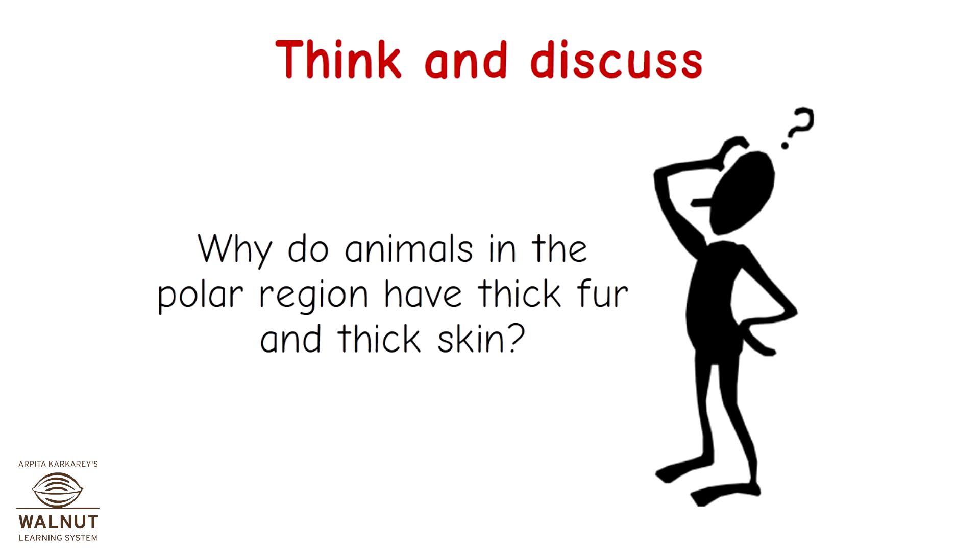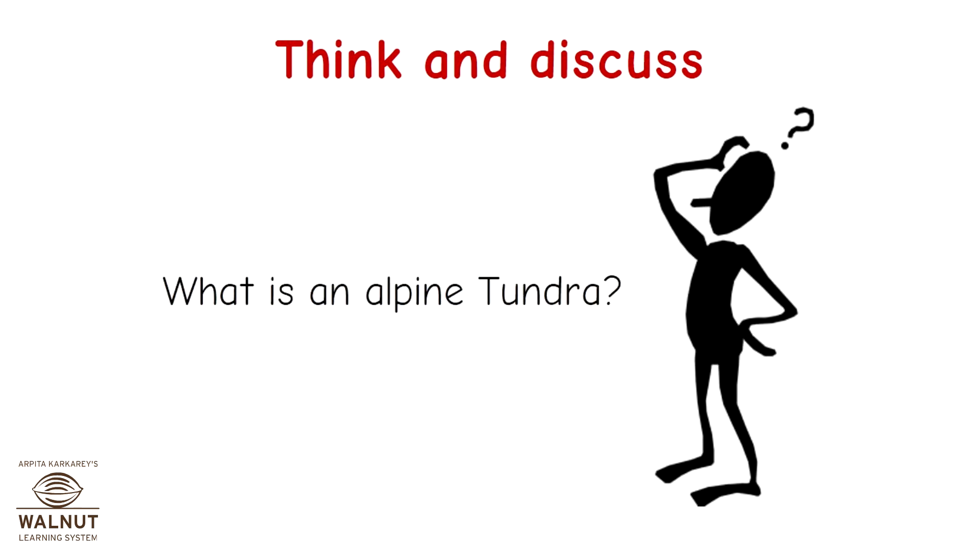Think and discuss: Why do animals in the polar region have thick fur and thick skin? What is an alpine tundra?